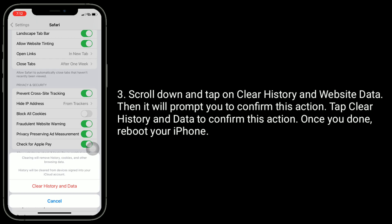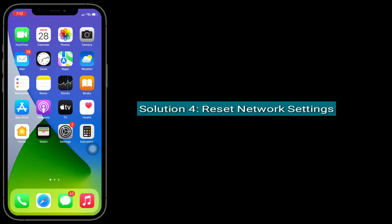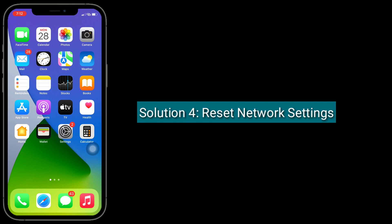Once you're done, reboot your iPhone. The fourth solution is to reset network settings.